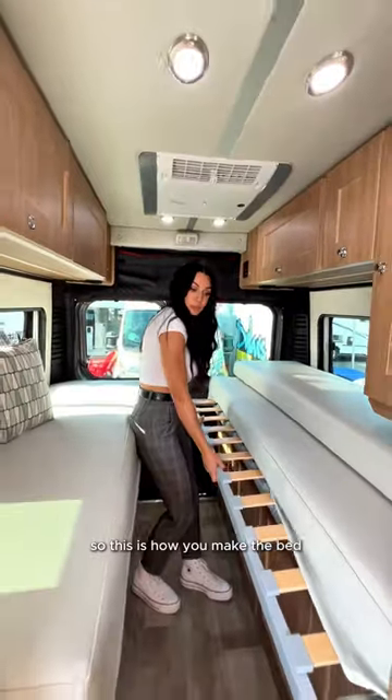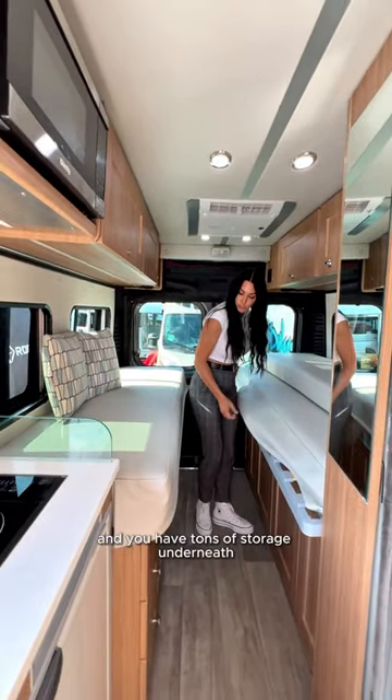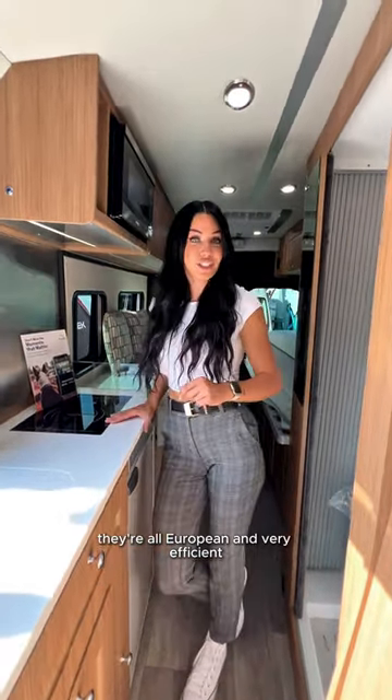So this is how you make the bed, and you have tons of storage underneath. Let me show you these appliances — they're all European and very efficient.